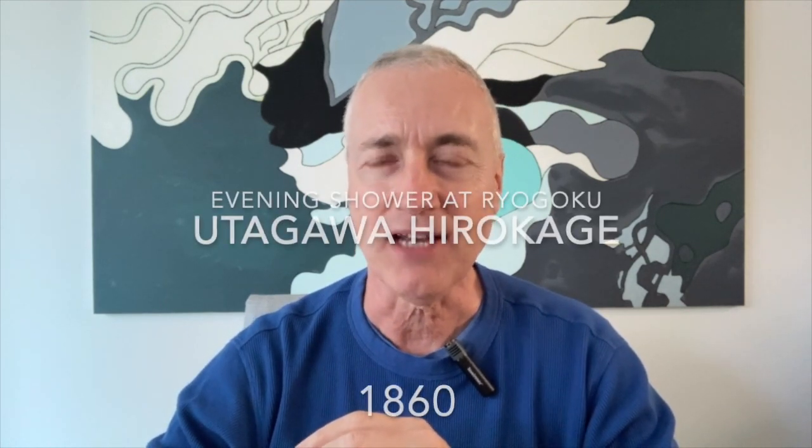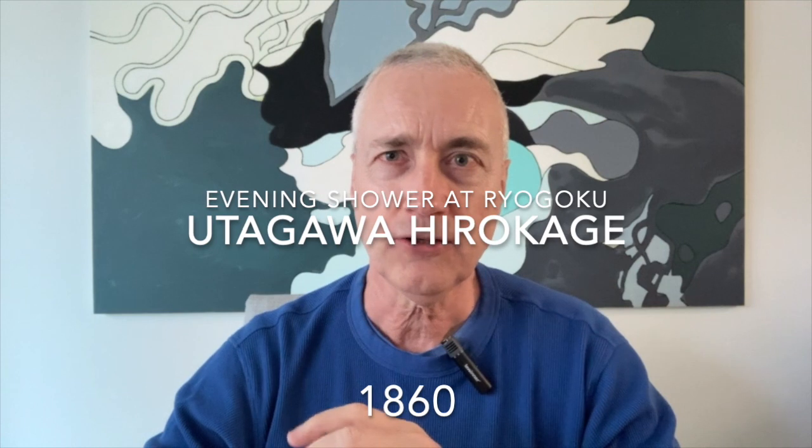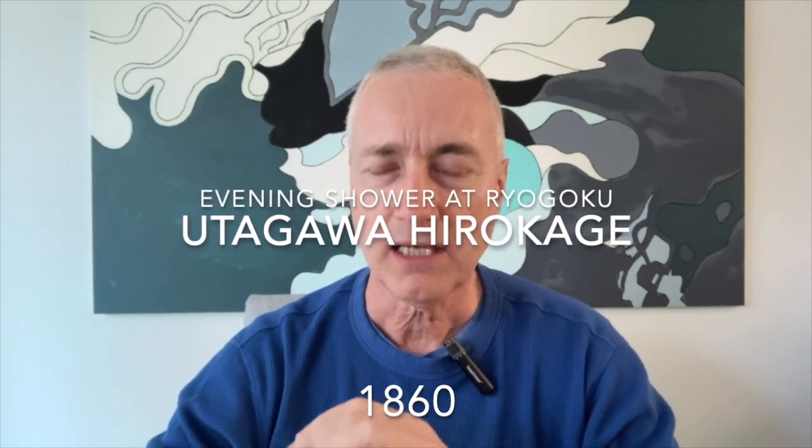Welcome woodblock print collectors and enthusiasts. Today is going to be the first show in a new format where I'm going to do a deep dive into a single print or a print series. And what print did I pick for today? Is it a famous Hokusai or Utamaro print? No, it's Evening Shower at Ryogoku by a little-known artist Utagawa Hirokage.